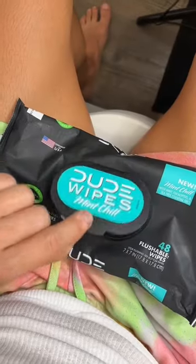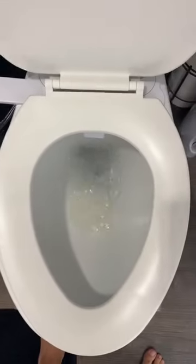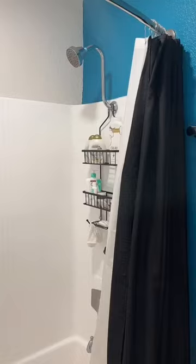Then I use a Dude Wipe. These are my favorite — the mint chill ones, infused with eucalyptus. They make it a little spicy down there. Then I flush. I choose my fragrance — today I want cozy campfire because it's fall. And that's the end, bye guys!